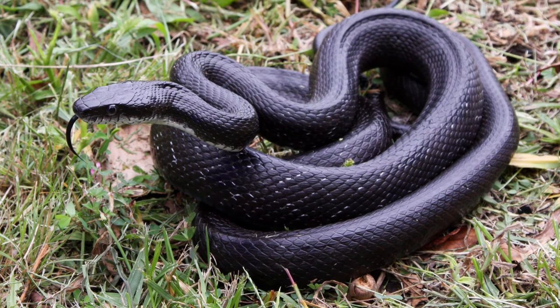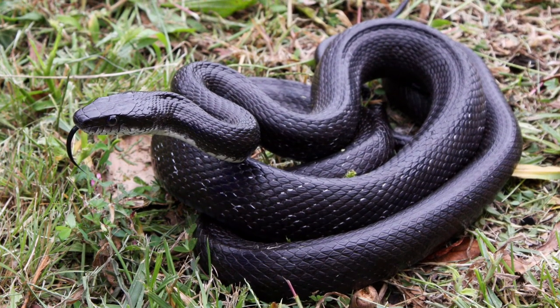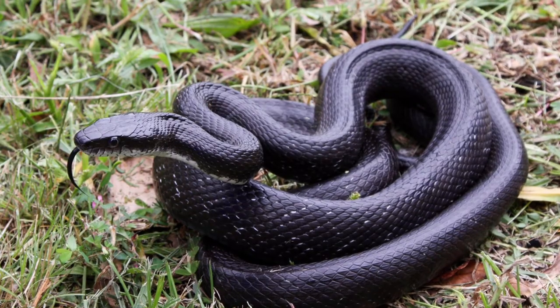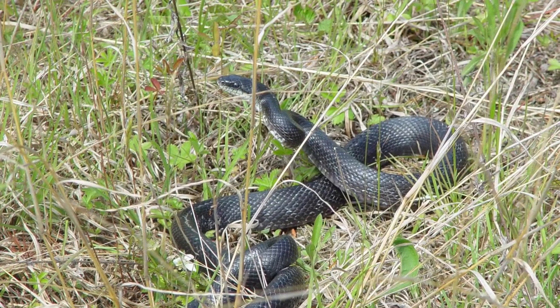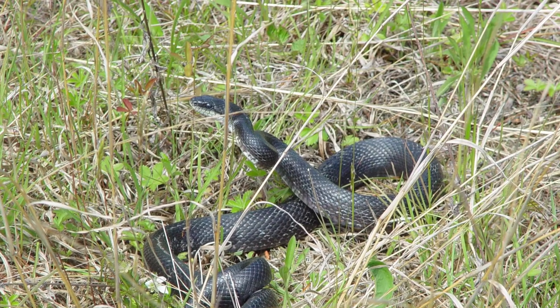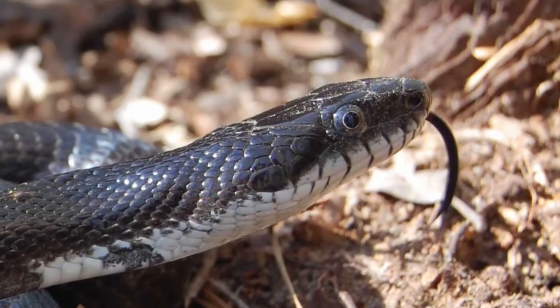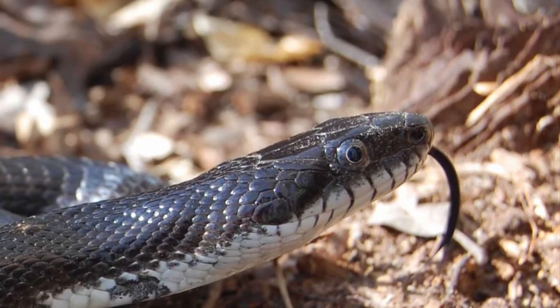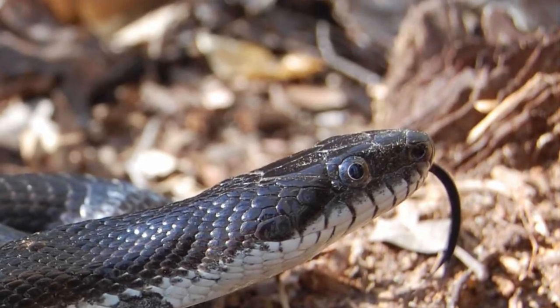The Eastern Rat Snake is a large, non-venomous snake that gets its name from its preferred prey. It is sometimes tolerated by farmers despite its occasional predation on chicken eggs, hence its nickname, Chicken Snake. This species typically reaches total lengths of 42 to 72 inches, but old individuals can exceed 8 feet.